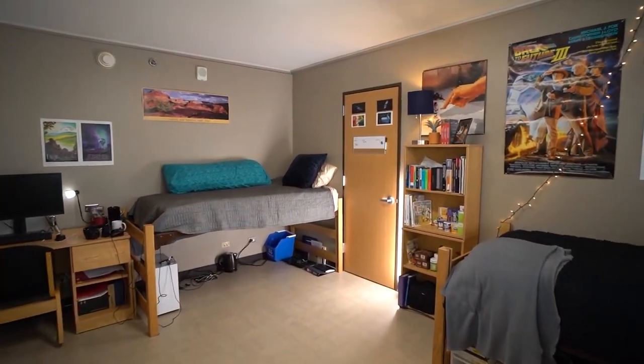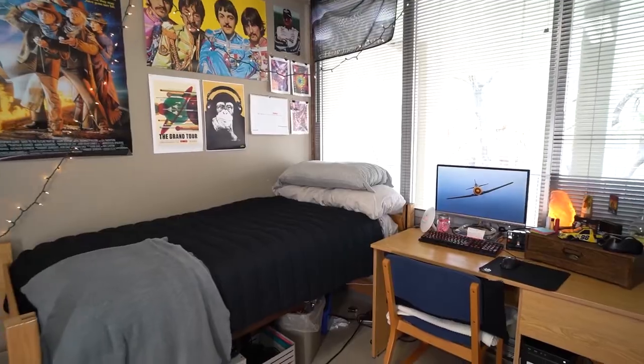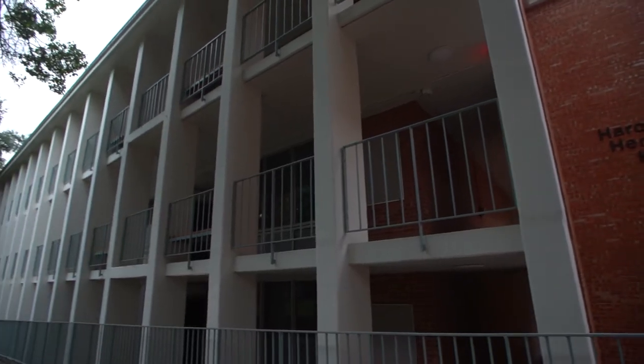Each room houses two people who share a bathroom with two other suite mates. The rooms include a walk-in closet, two beds, two desks, a three-door chest of drawers, two side tables, and a micro-fridge. Herndon is designed with outside walkway balconies.